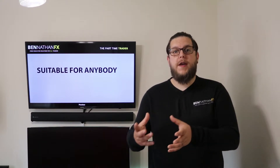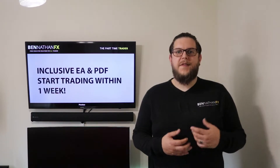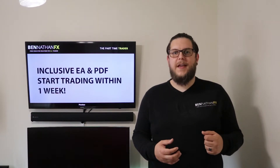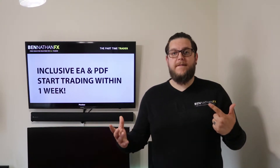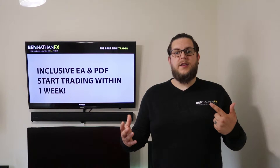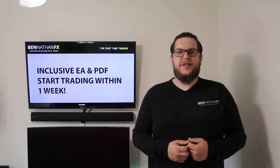To be able to just quit their day job to get started trading. The Part-Time Trader also comes with an EA and a comprehensive PDF viewable on all devices, so that generally speaking you can start trading the methods within around a week of having purchased the course.